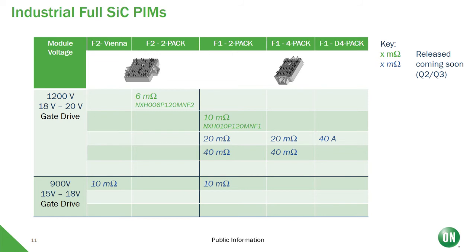Here is a table with a summary of the newly released parts, which includes the 10 milliohm and also a 6 milliohm half-bridge. In the coming quarters, we will continue releasing more products specifically for the EV charging market, like a 900V Vienna rectifier for the PFC stage as well as a full diode module for the secondary side of the LLC converter. As we release more and more parts, I recommend you to reach out to your local contact for the latest updates.